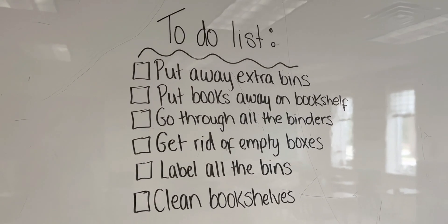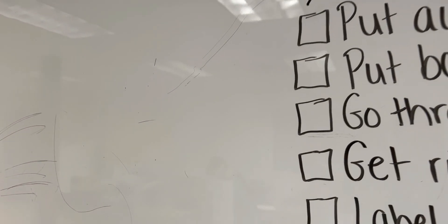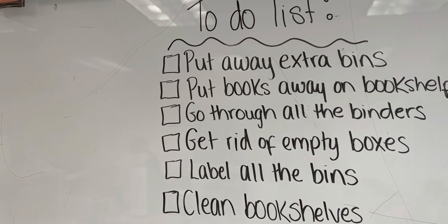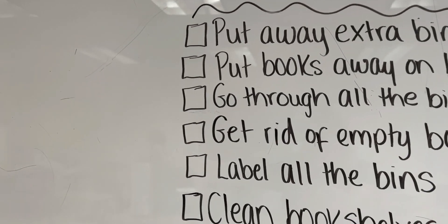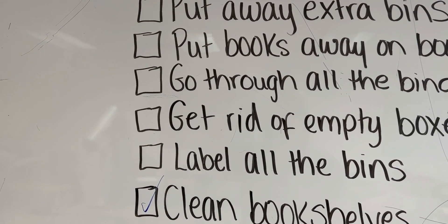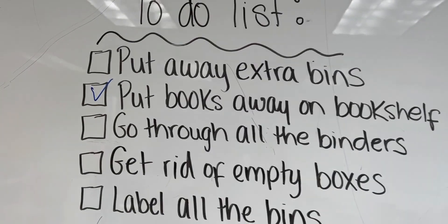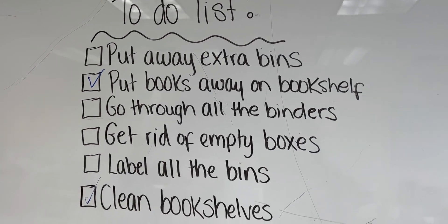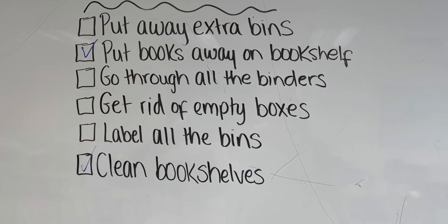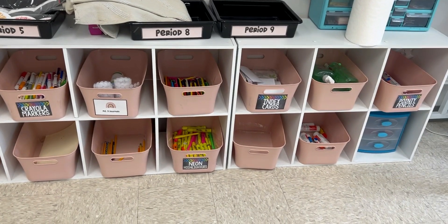I'm going to go check off my to-do list. So here's my to-do list — I cleaned my bookshelves, I put the books away. They're not put away yet. Extra bins — let's go do that. Take off some of these old labels and put my new labels on.